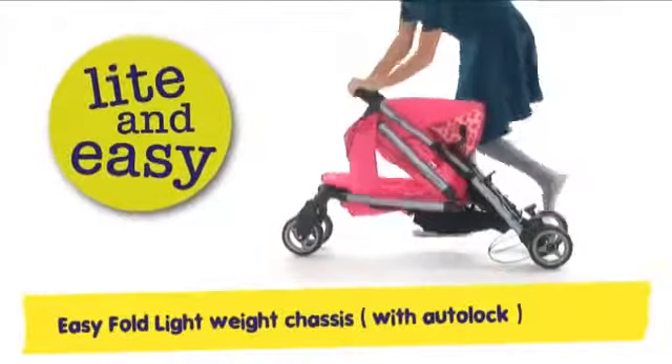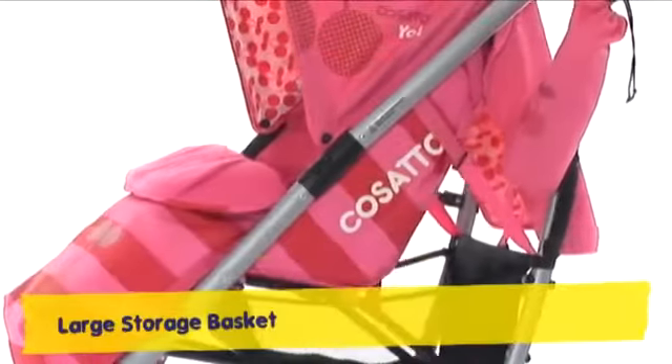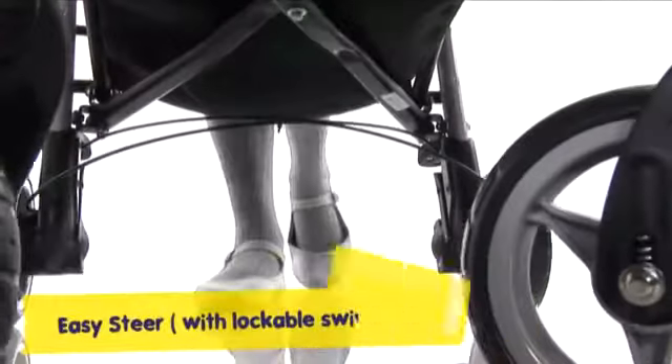Yo's a quick-fold lightweight kind of guy, with a carry handle for when you're on the fly. His large storage basket can be accessed with ease. Unlockable swivel wheels make steering a breeze.